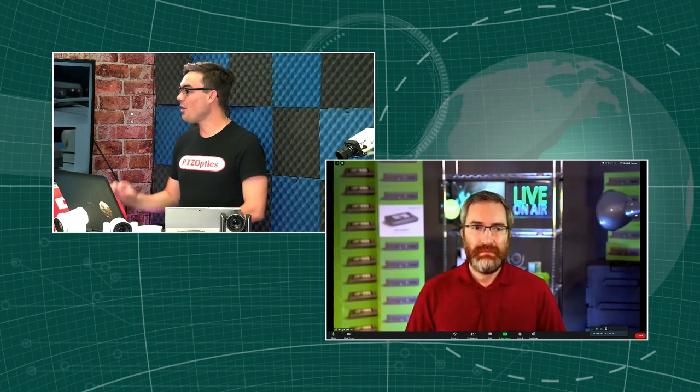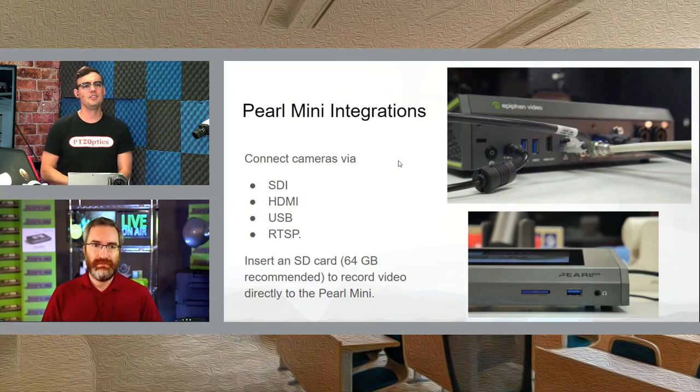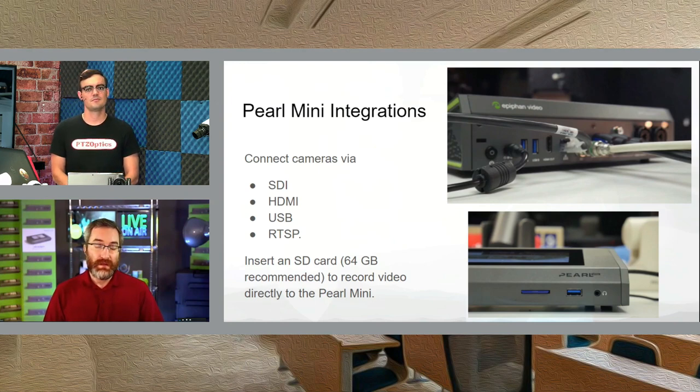Looking at the Pearl Mini first — what was the inspiration? I understand you lowered the cost, but you still have a decent amount of connectivity here. Lecture capture was probably one of the biggest design motivators for the Pearl Mini. It just so happens that similar use case translates into a ton of other stuff, including small-scale live events where you might only have two or three cameras or two cameras and a presentation. Making it as small and portable as possible was important.